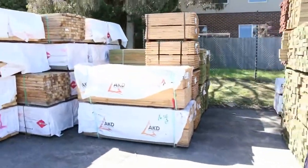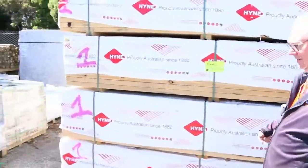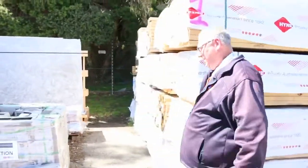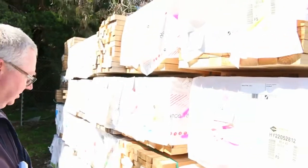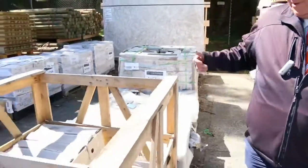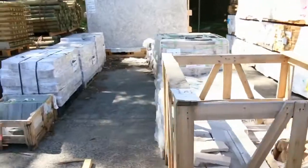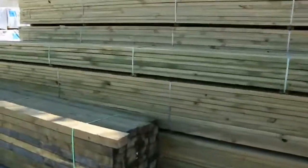Nice bay of timber over here — we've got a bit of M10, 70 by 45 M10. Also some F5 in the row as well, some mid-range lengths there, and there'll be some absolute super buys in that row. We've also got pallets of assorted stone, and treated pine gates, plus another massive bay of treated pine.